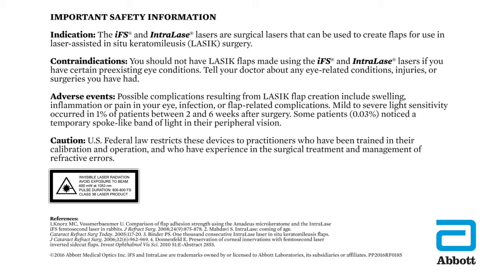Adverse events: Possible complications resulting from LASIK flap creation include swelling, inflammation or pain in your eye, infection or flap-related complications. Mild to severe light sensitivity occurred in 1% of patients between 2 and 6 weeks after surgery. Some patients, 0.03%, noticed a temporary spoke-like band of light in their peripheral vision.